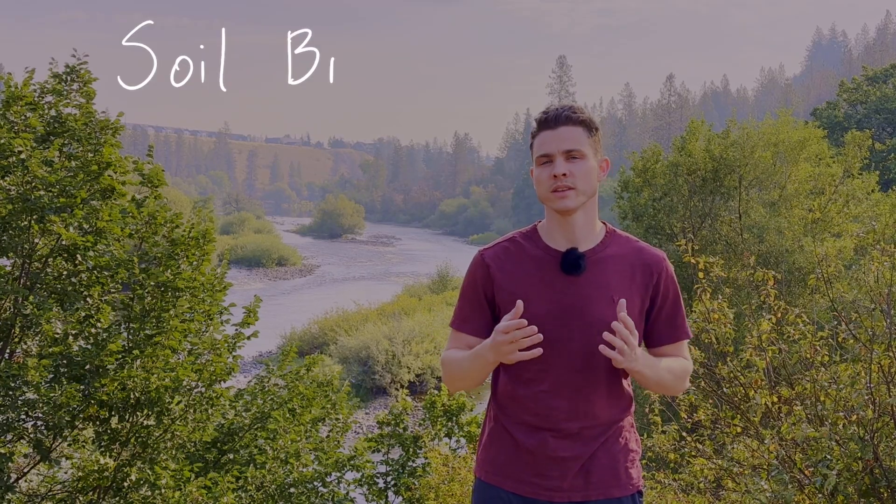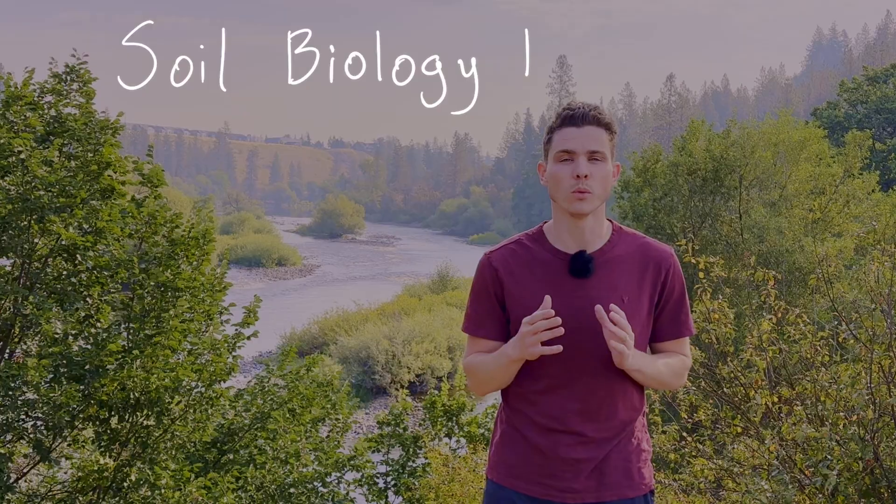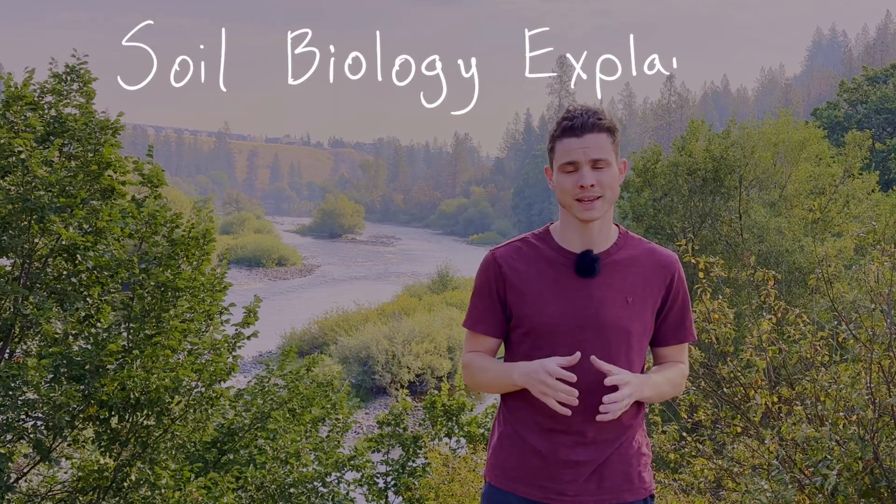You may have heard that soil is alive, but if that's true, what does that really mean and how does it impact the way that we garden? Well the answer is undeniably yes — the soil is alive and it actually may be one of the most important factors in growing healthy plants.